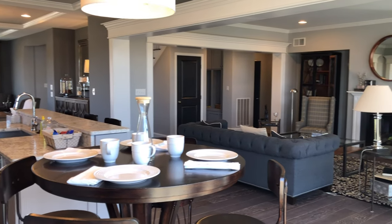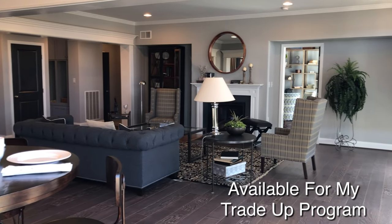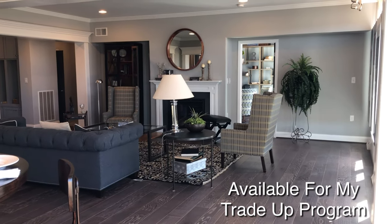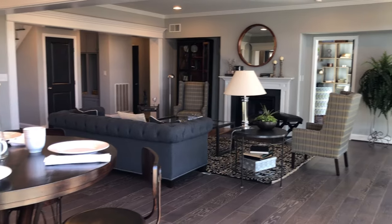The open floor plan flows beautifully. In this particular floor plan you'll find tray ceilings, recessed lighting, hardwood floors. And you see that room over at the end there? That could be an office or maybe a study.